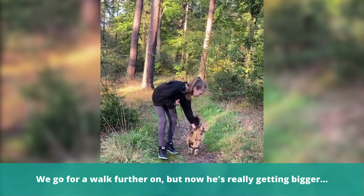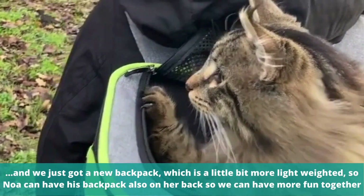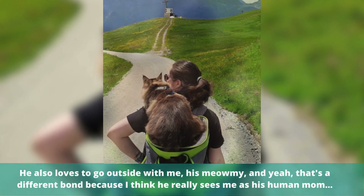But now he's really getting bigger, and we just got a new backpack which is a little bit more lightweight, so Noah can have his backpack on her back as well. So we can have more fun together.